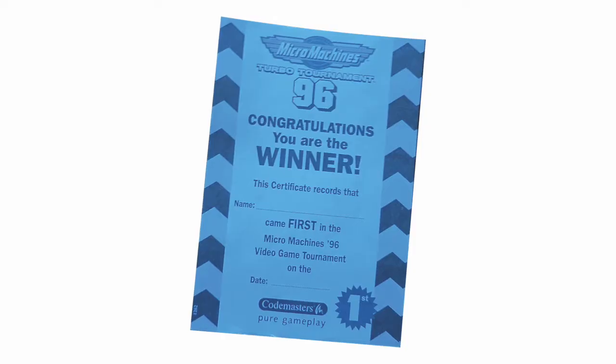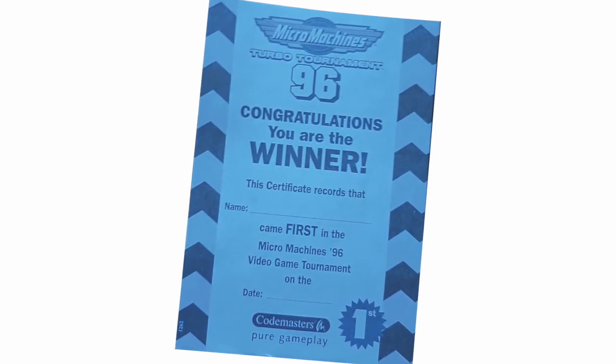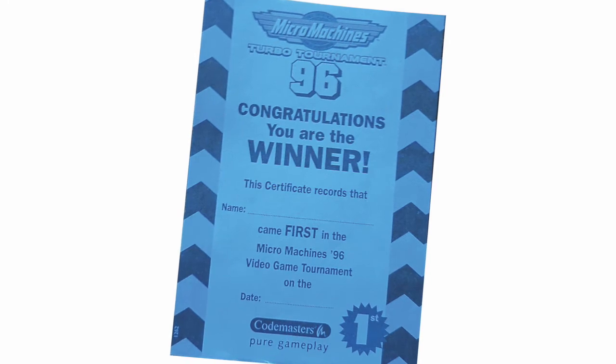Maybe he lost and sold the game and had no friends after. But of course after you've invited your friends round and played your tournament, what do you need? You need a certificate for the winner. Look at that - congratulations, you are the winner. The certificate records that name came first in the Micro Machines 96 video game tournament. I would have been proud if I'd won one of those back in the day - it would have been on my bedroom wall.